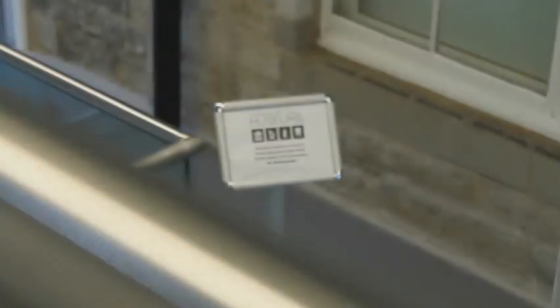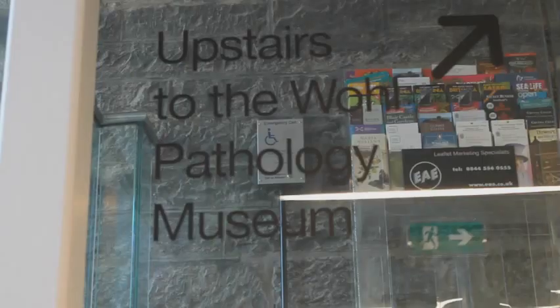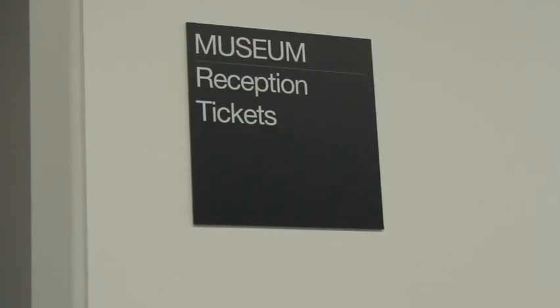My name is David McLeod. I am the Marketing and Visitor Services Officer at Surgeon's Hall Museum in Edinburgh. I've been working here for seven and a half years, initially as a collections volunteer before moving on to become the colleague who takes care of all the marketing, all the social media, and all the digital.